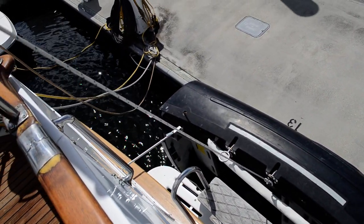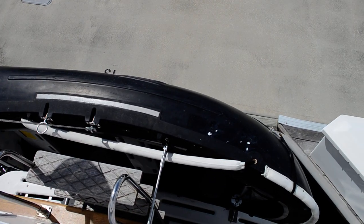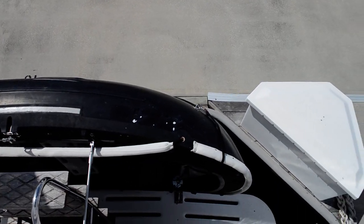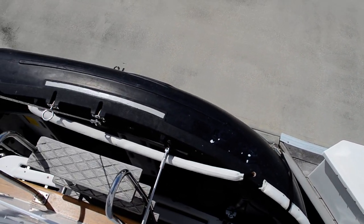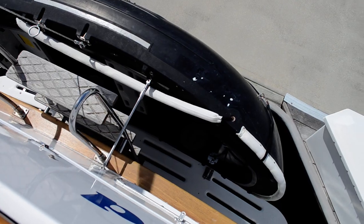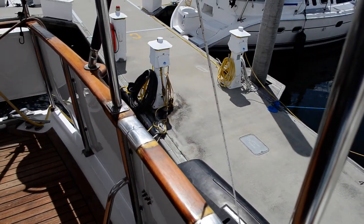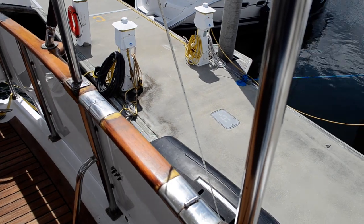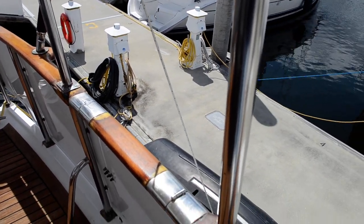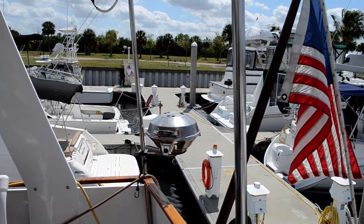The owner hasn't decided whether he's going to take this dinghy with him. This is a Portland Pudgy — it's very stable and fairly heavy. It's on Weaver davits right now. It has an electric motor that contains the battery right in the motor, so if you're going a ways you just carry a spare battery with you. It says it gets along just fine.